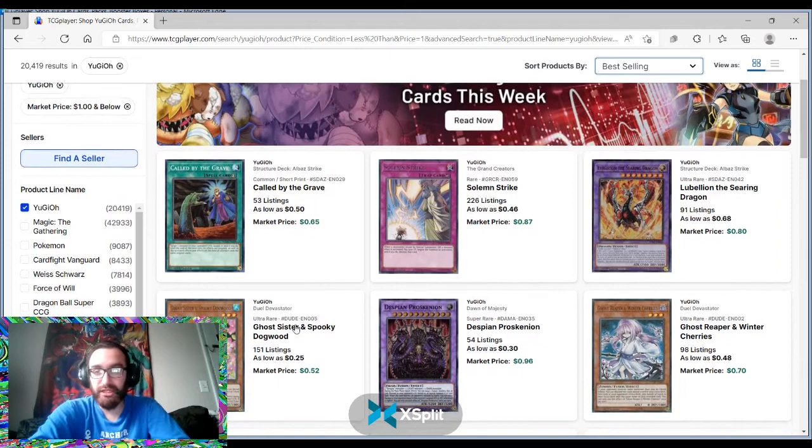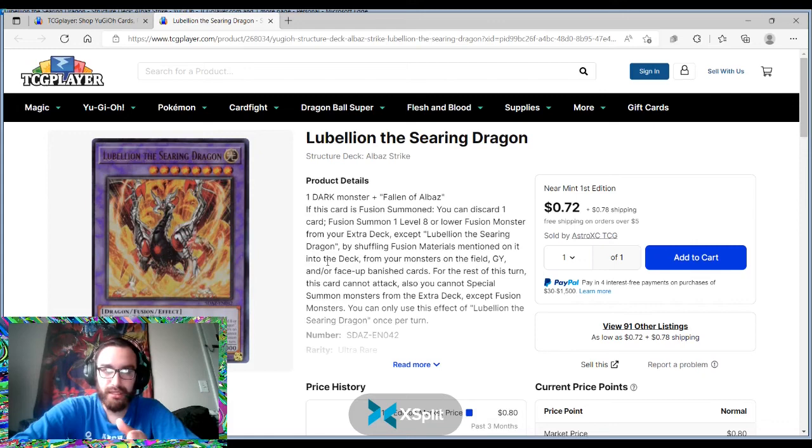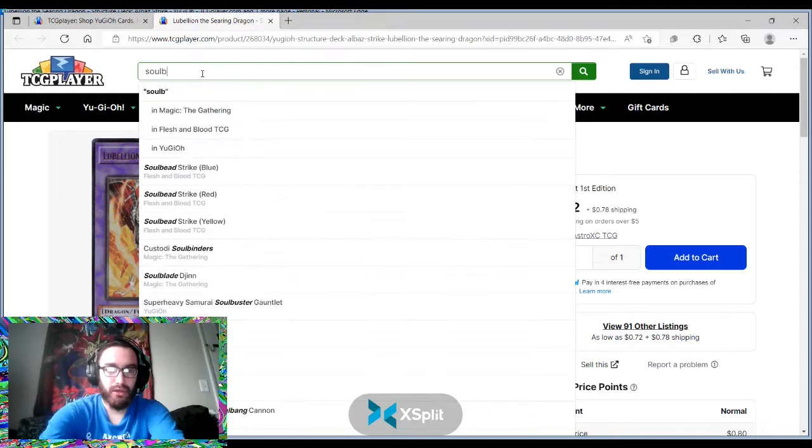Just to see if there is value here, because the first six cards are all really solid. You look at Called by the Great from the Albion Strike Structure deck. You also have Labelium the Steering Dragon — without a doubt, this is a valuable pickup, because it's only printed now and so many players are picking this Structure deck up.